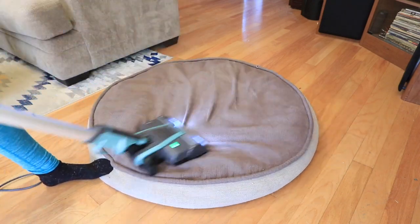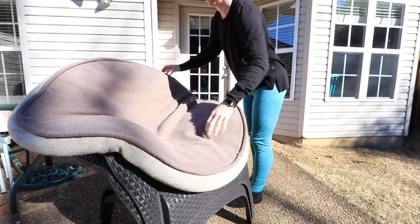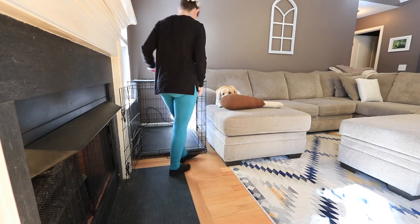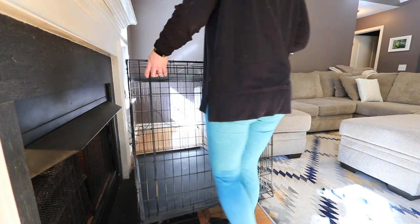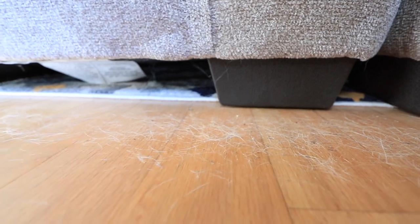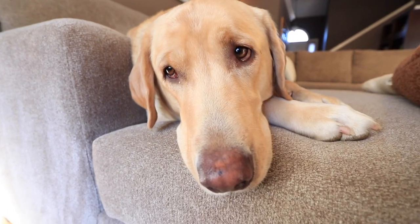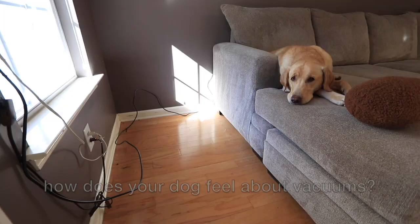Once I've vacuumed Brewer's bed, I'm going to put it outside to sit in the sun because it was a nice day. I also sprayed it down with some vinegar again, because it helps with that pet smell. But if you have a bed that has a removable cover, I'd recommend just taking that off and throwing it into the washing machine. This particular bed gets worse every time you take the cover off, so I try to leave the cover on.